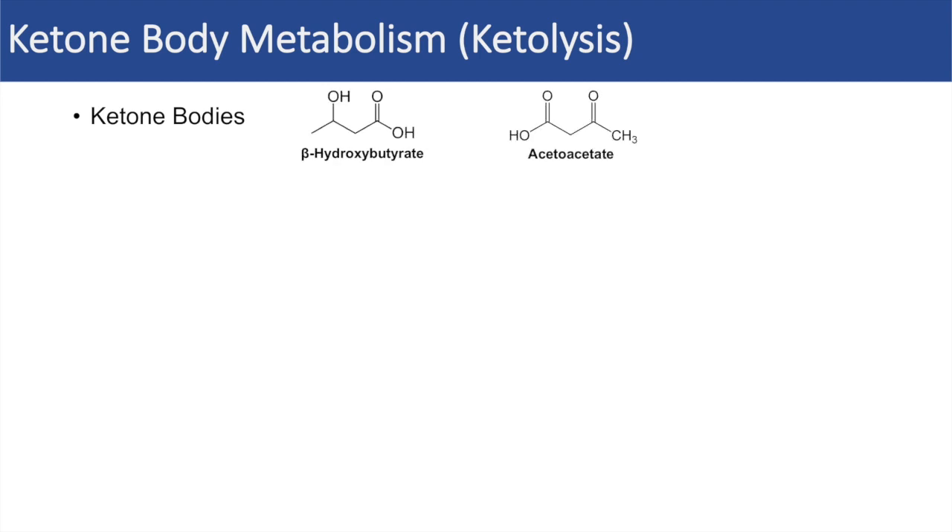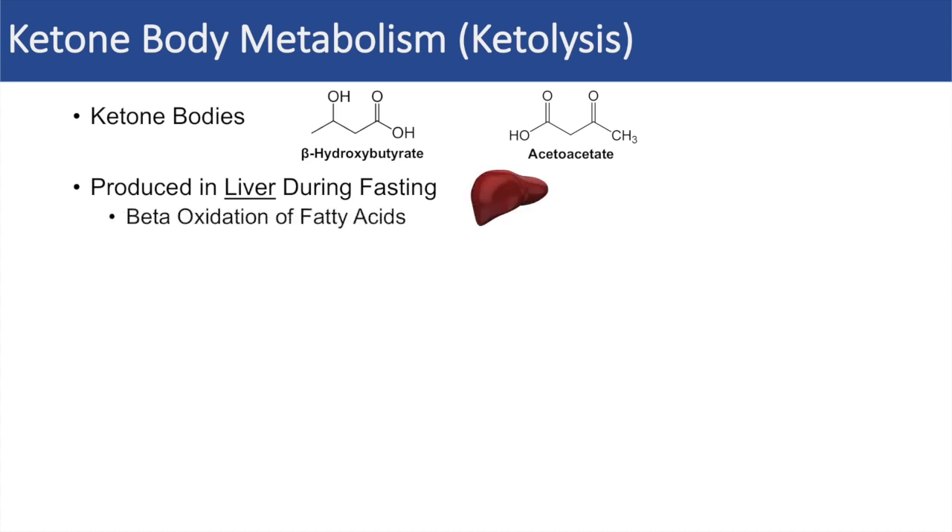To quickly review, the two major ketone bodies are beta-hydroxybutyrate and acetoacetate, with beta-hydroxybutyrate being by far the most abundant of the ketone bodies. Ketone bodies are produced in the liver during times of fasting and intense exercise, and they're produced from the beta-oxidation of fatty acids. We talked about this in the ketogenesis lesson.